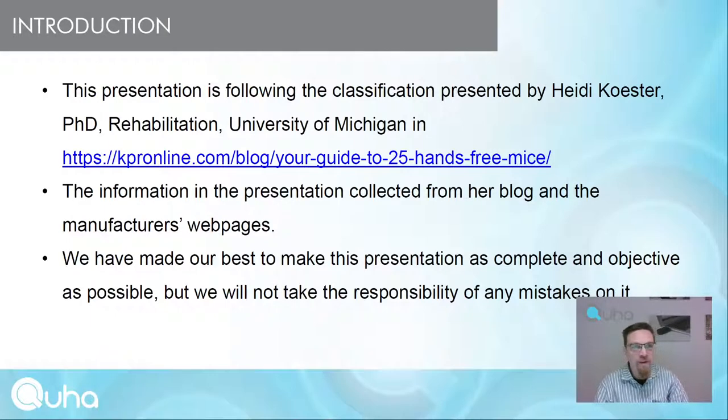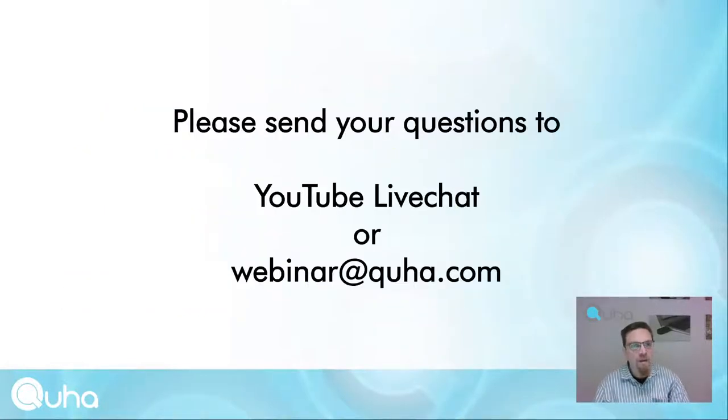This presentation follows the classification presented by Dr. Heidi Kuster from the University of Michigan. The information is collected from her blog and completed with manufacturers' web pages. During the presentation, if you have any questions or comments, please send those to the YouTube live chat or by email to webinar@kuha.com.